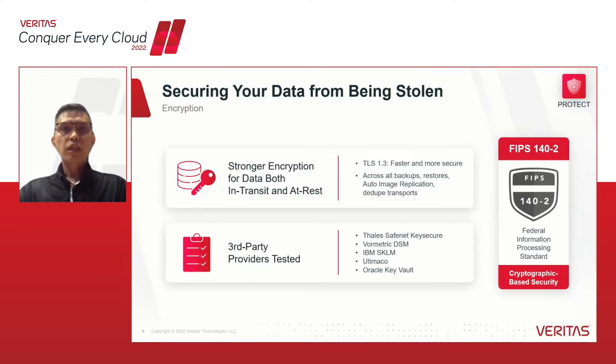Continuing with the protection stage, securing the data is very important. In NetBackup 10, we've increased our existing encryption support with the introduction of data channel encryption using TLS 1.3, which will encrypt data transport paths across all backups, restores, replication and deduplication tasks. We have also made enhancements to have additional NetBackup components and services be FIPS 140-2 compliant in order to meet industry standards. We have expanded our support for third-party KMS providers like Thales, Futurex, IBM and Oracle to ensure customers stay compliant with regulations and governance.